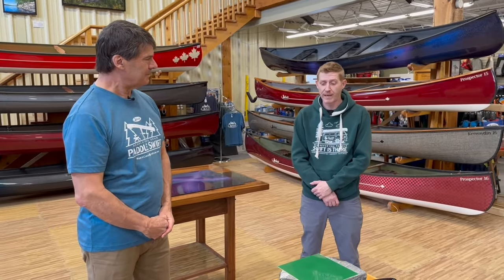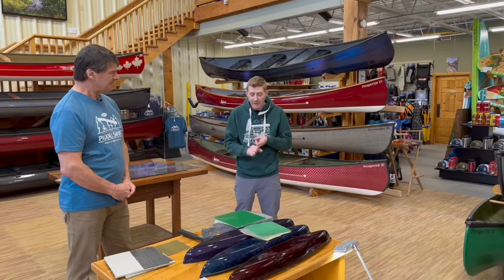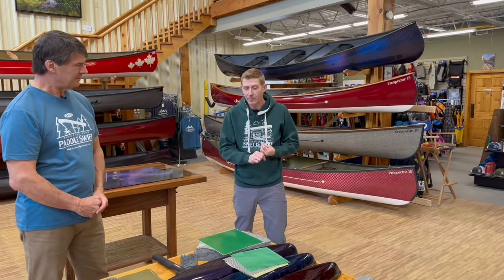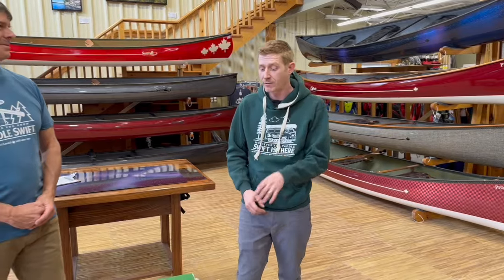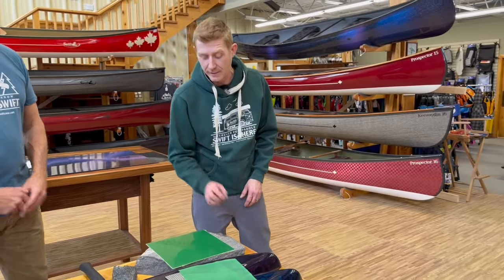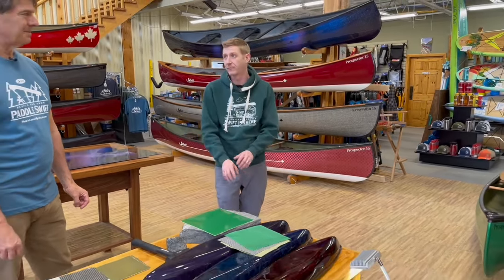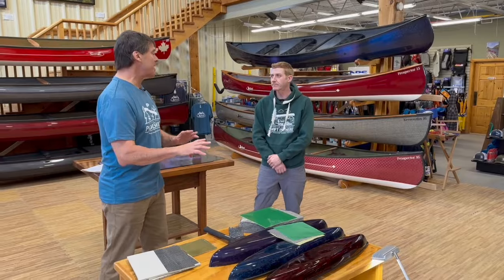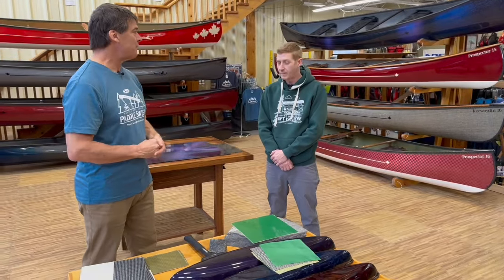Traditionally, gel coat really hasn't changed that much, so UV Shield is a real game changer — almost every aspect of this coating is superior to traditional gel coat. You're getting more gloss, better impact resistance, and it still has the repairability that gel coat has. The actual UV protection is also super important on our boats with these clear finishes, since the sun is exposed to the material itself. No coating will give 100% UV protection, but UV Shield is a really enhanced form of it.